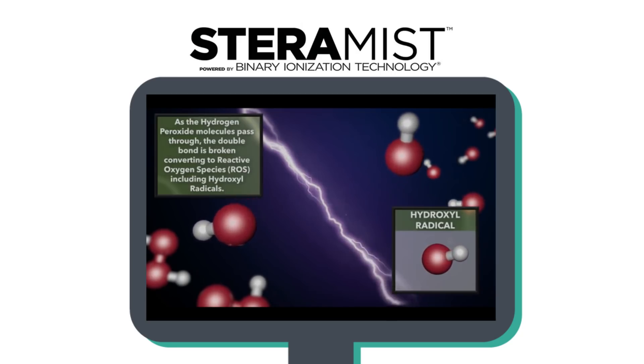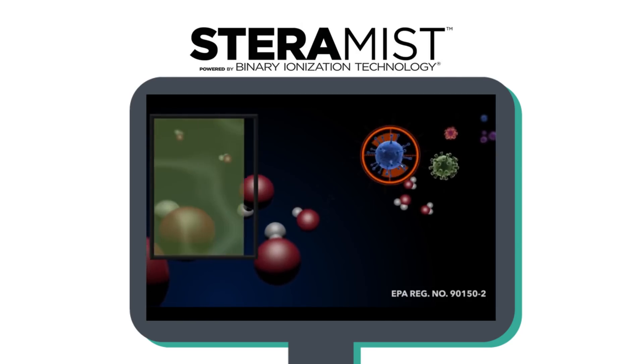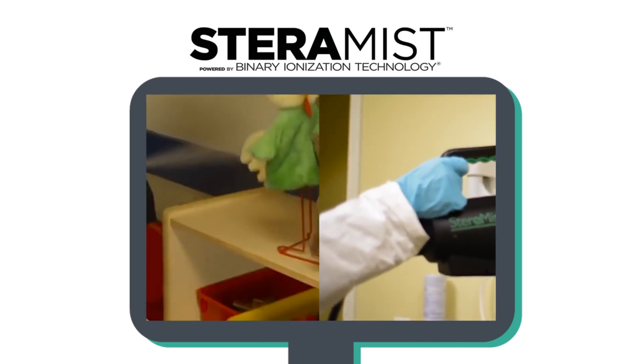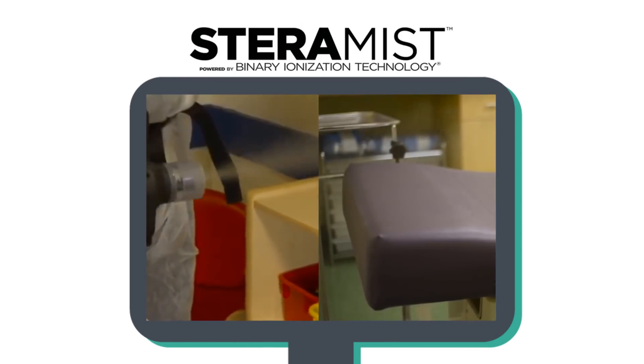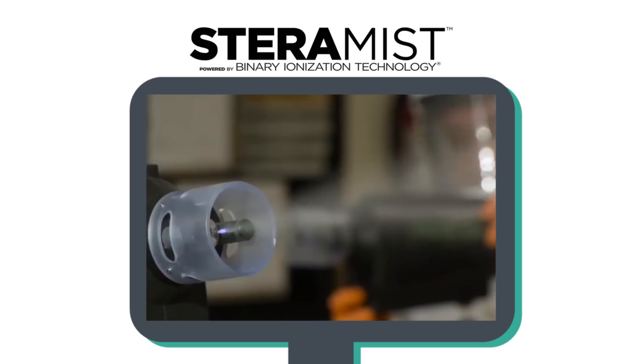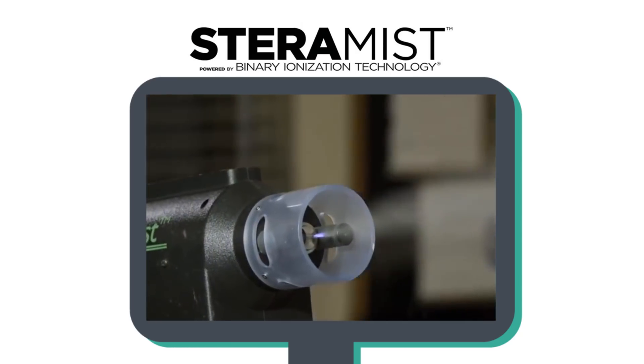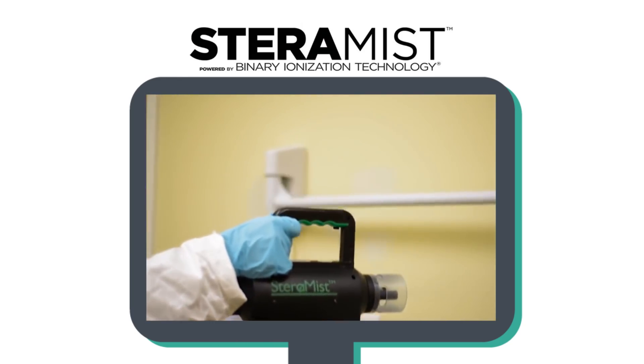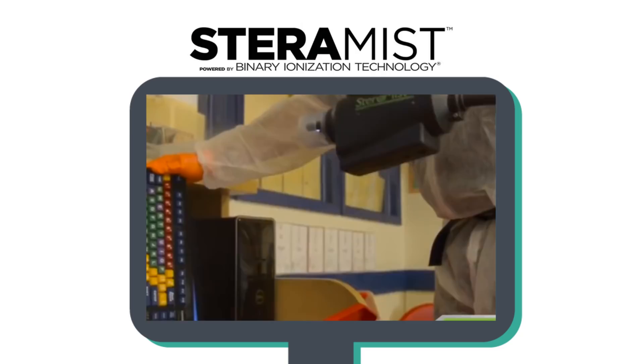Number four: once the cell wall has been disrupted, cellular death occurs. Number five: this allows for disinfection in both targeted areas and large spaces. As a result, BIT disinfects hard-to-reach, hard, non-core surfaces, and goes above, beyond, under, and around disinfecting sprays and wipes.